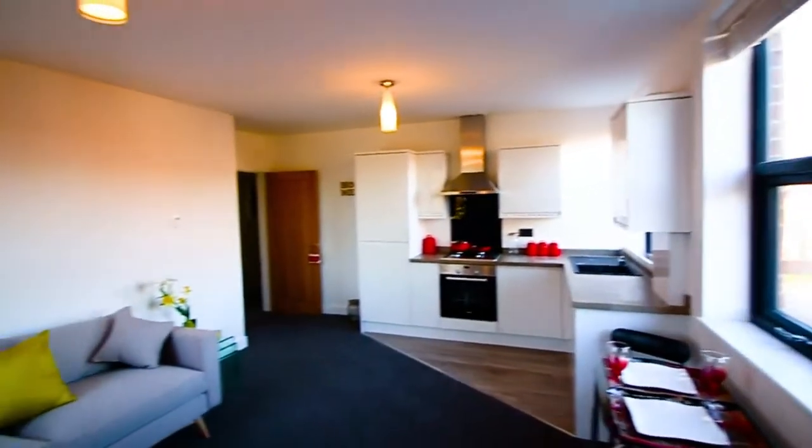Being a brand new development, everything in the apartments is brand new and to a high spec, and prices start from £150,000 for the larger two-beds.